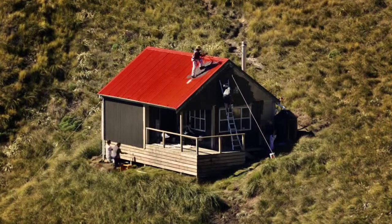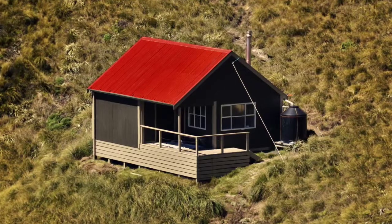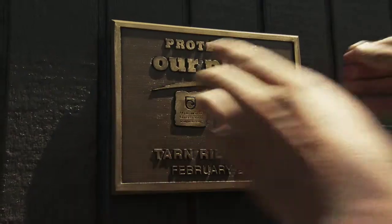Developed and tested in the harshest New Zealand conditions, it's the perfect paint to protect our place and keep it looking good.